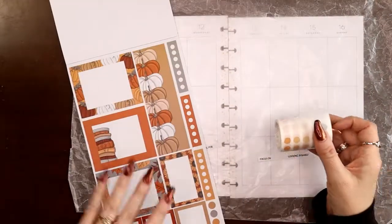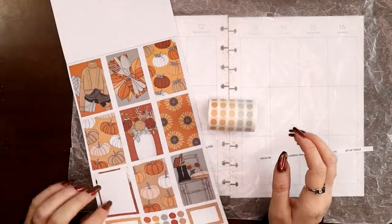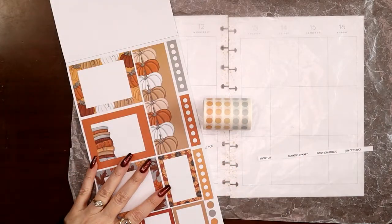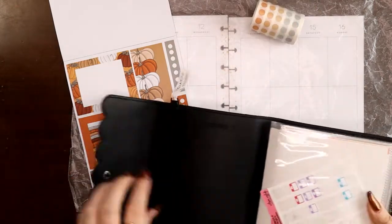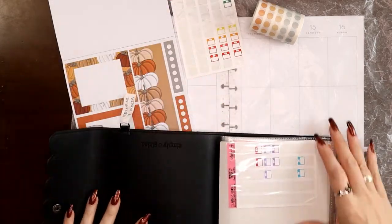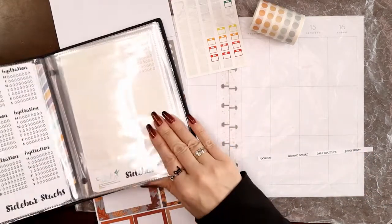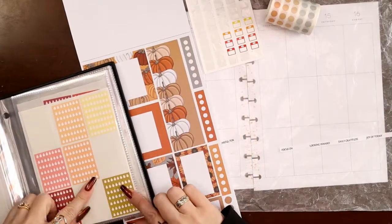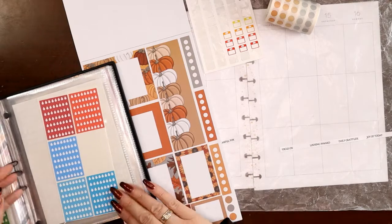Looking at the page for my color scheme, I've pulled stickers for my middle row of boxes — breakfast, lunch, dinner, snack — I do a food diary in there. I need some hydration stickers and a scale weigh-in sticker, just once a week. There are some oranges that'll work. I can use plain hydration stickers or let's see — there's a yellow one — I have some I printed myself as well, these are a little bit pastel.